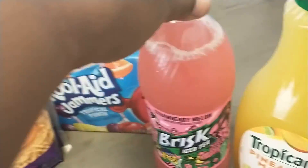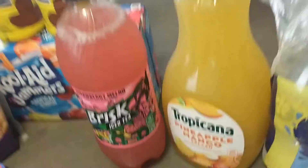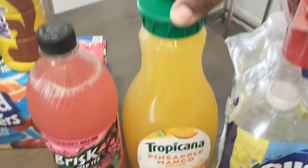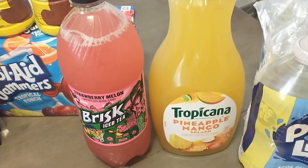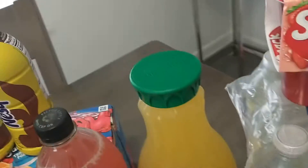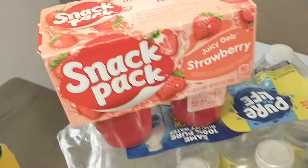This Brisk Strawberry Lemonade, if you haven't had any before, is absolutely delicious. And this right here, the Tropicana Pineapple Mango — if you have never tried this, it is absolutely delicious. They have Pineapple Mango, Sunset, and Caribbean Sunrise, but this is my absolute favorite. Right here we have a snack pack of strawberries for my three-year-old.